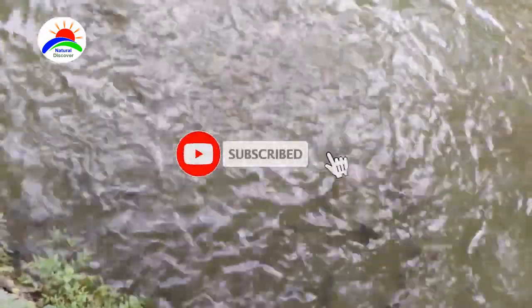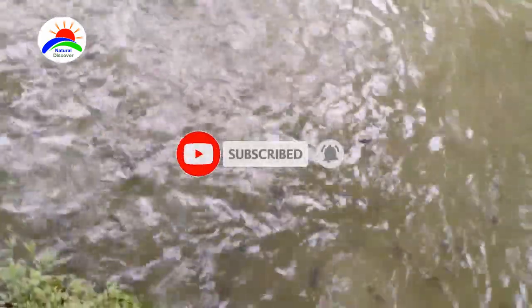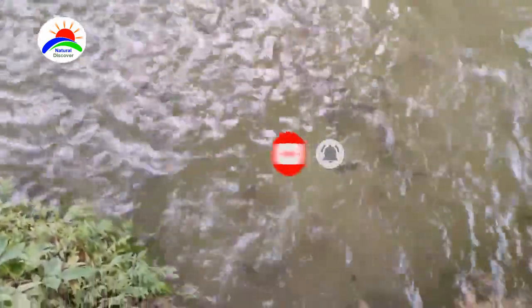Climbing fish are generally fed floating food containing protein. Their food may include algae, higher plants, protozoa, worms, crustaceans, insects, mud, and sand.